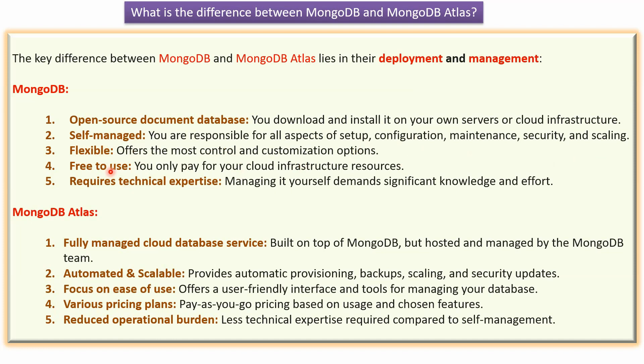MongoDB is flexible which offers most control and customization options. MongoDB is free to use. You only pay for your cloud infrastructure resources. MongoDB requires technical expertise. Managing MongoDB yourself demands significant knowledge and effort.